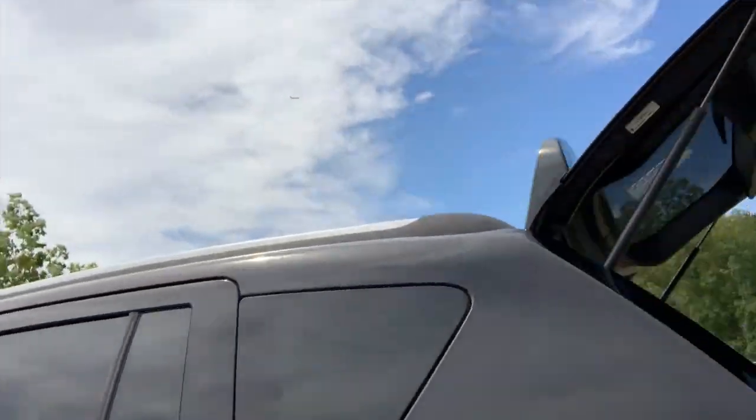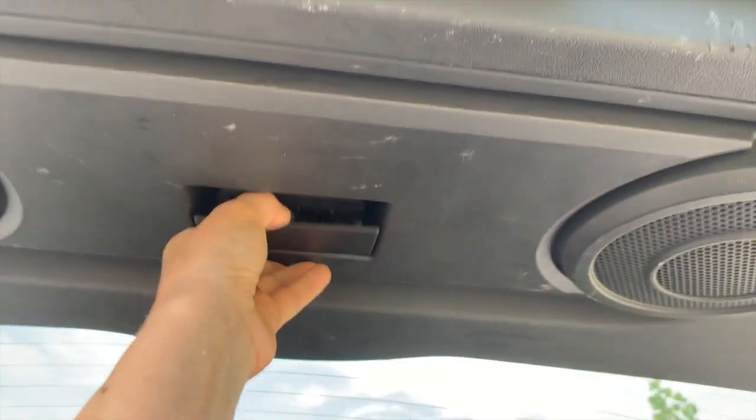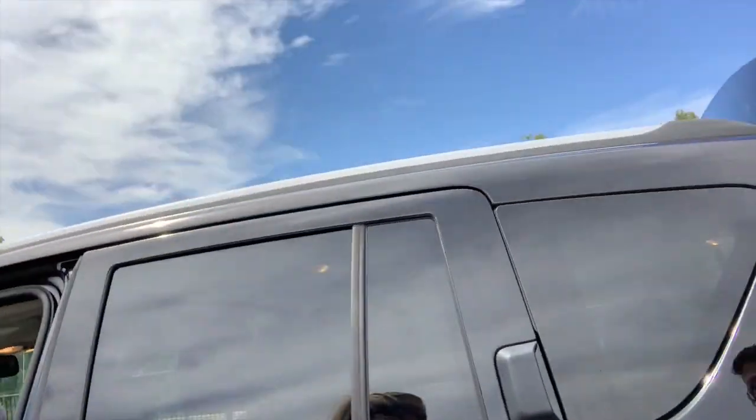Okay, so my favorite part of this car — I'm going to show you. You come back here. I'm going to turn the music on. And then you go back here and you have these two awesome big speakers and you can blast your music. That's basically my favorite part because you can go to the beach or go anywhere and just blast music and have a dance party.